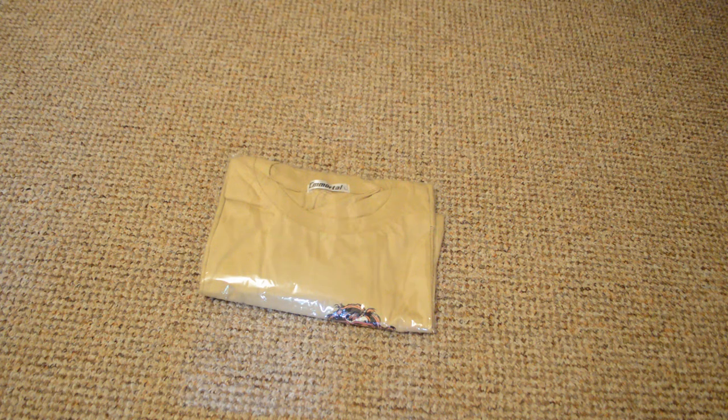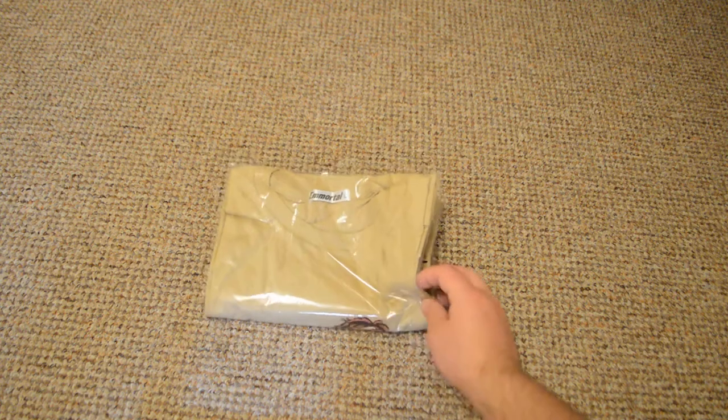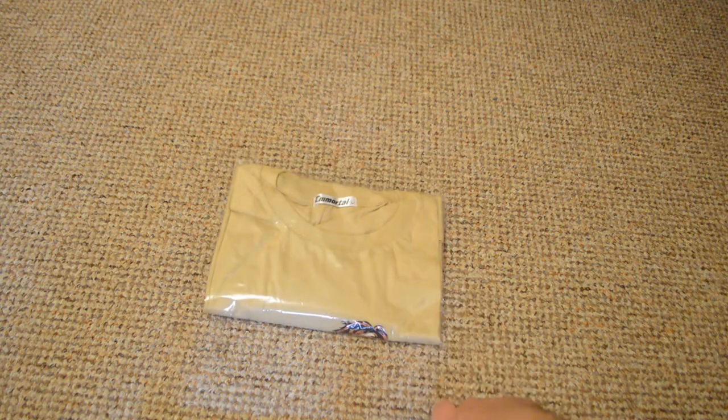Hey guys, today we're going to unpack a t-shirt that just came in the mail today. I'm home from work now so I'm going to have a look at it. I got it off eBay. I think it's from one of those websites where it's the 24-hour ones, like the ones I've been making videos about.